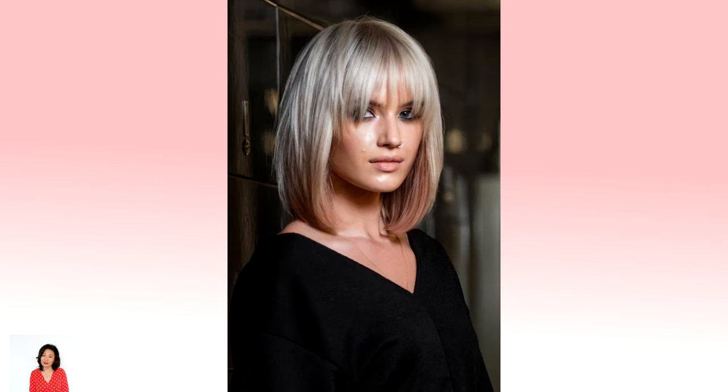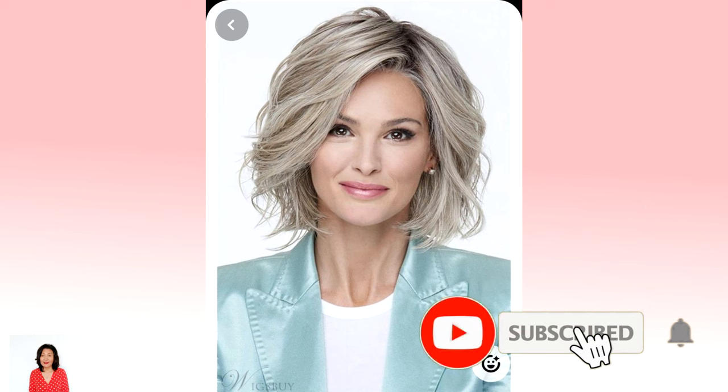Number 2: Piece Y hairstyle with curtain bangs. Rock one of the simplest and classiest medium length hairstyles out there. The Piece Y cut fits any gathering and aesthetic, whether formal or casual. You can add some highlights and lowlights and play with the shades you are comfortable with.